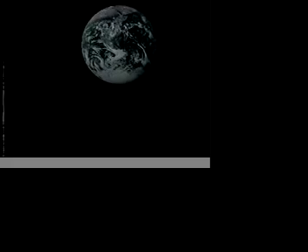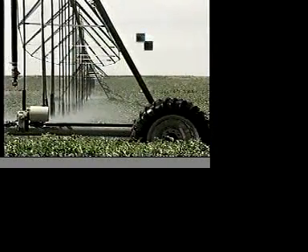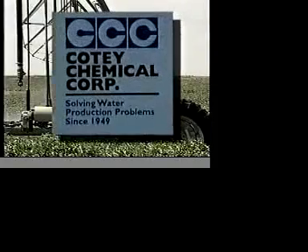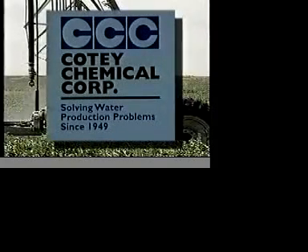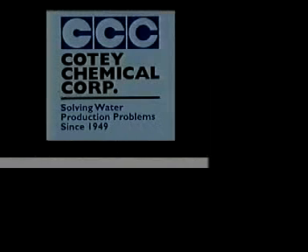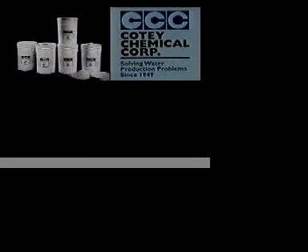As the world's dependence on groundwater continues to grow, so will the need to maximize the output of water wells. Cody Chemical Corporation has positioned itself as a supplier of products that will help preserve and strengthen this all-important source of fresh water. Cody Chemical Corporation, a leader in water well rehabilitation, has the answer to your water well problems of today and the future.